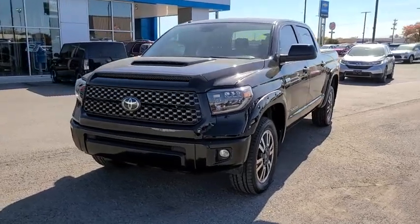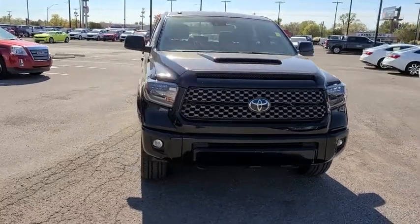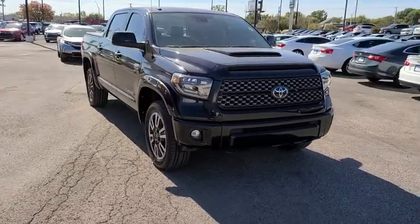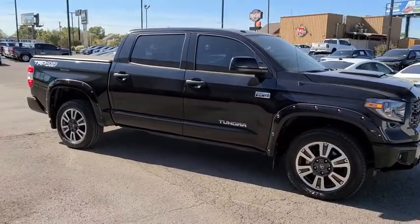Come test drive the 2019 Toyota Tundra. Tundra has a number of unique features useful for those using it as a work truck, including extra-large door handles, a deck rail system, and an integrated tow hitch.